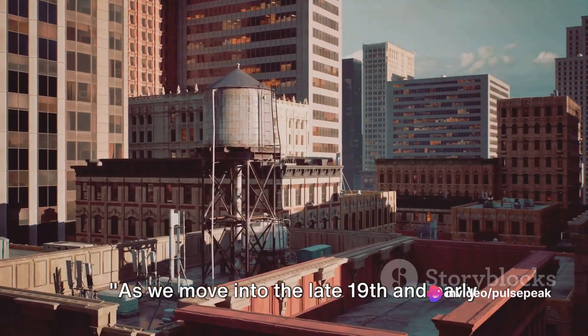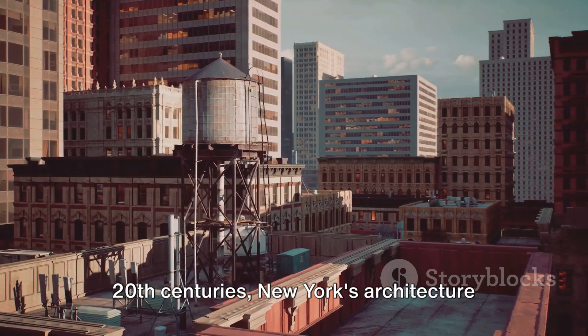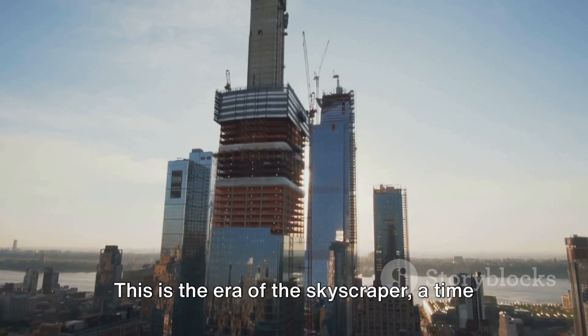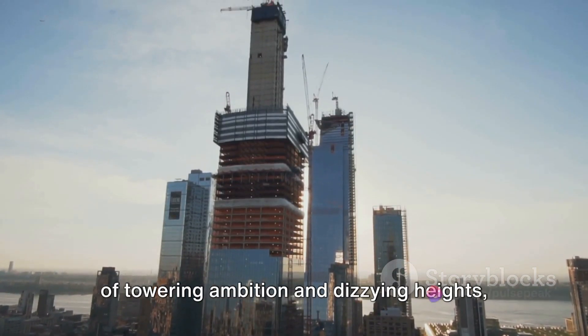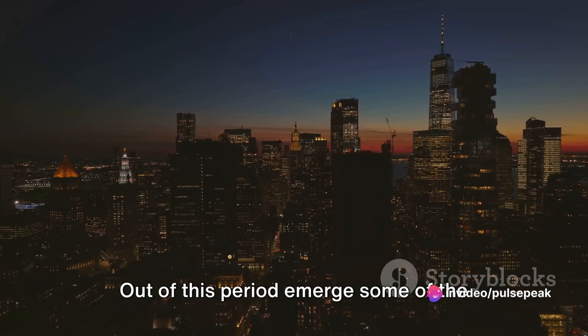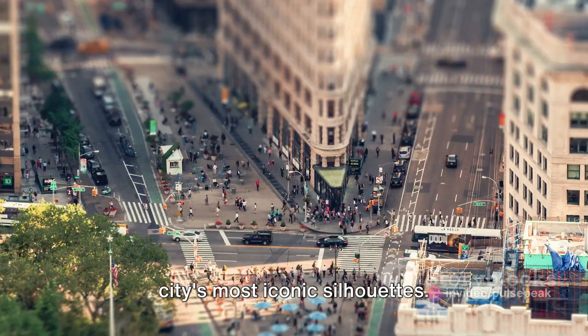As we move into the late 19th and early 20th centuries, New York's architecture starts to reach for the sky. This is the era of the skyscraper — a time of towering ambition and dizzying heights, quite literally. Out of this period emerged some of the city's most iconic silhouettes.